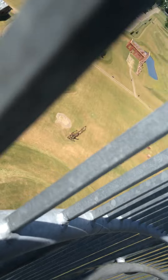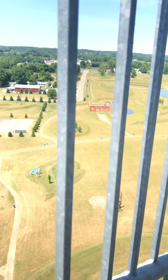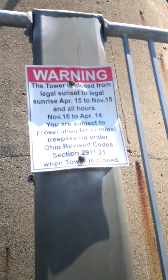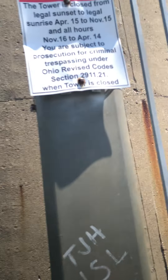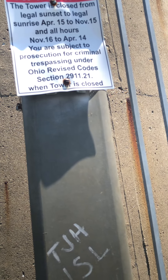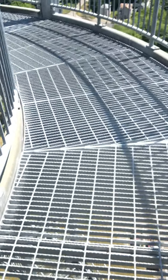Look over there. There's some glass — the doors. There's some glass. Warning: the tower closes from legal sunset to legal sunrise. April 15th to November 15th and all hours November 16th to April 14th — you are subject to criminal trespassing under the law when the tower is closed. I'm literally gripping this.